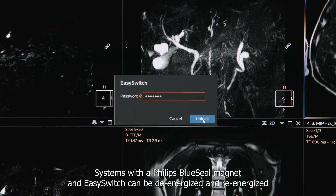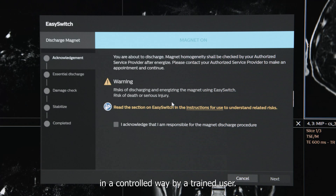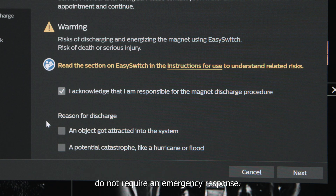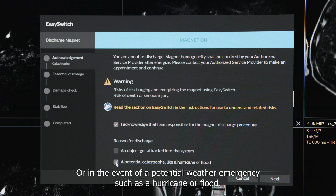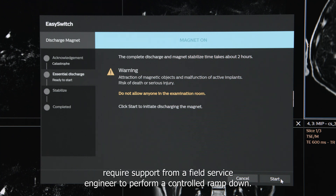Systems with a Philips Blue Seal magnet and easy switch can be de-energized and re-energized in a controlled way by a trained user. This controlled ramp down can be performed when the circumstances do not require an emergency response — for example, if an object is attracted to the system and there is no risk of injury, or in the event of a potential weather emergency such as a hurricane or flood. Systems without a Blue Seal magnet and easy switch require support from a field service engineer to perform a controlled ramp down.